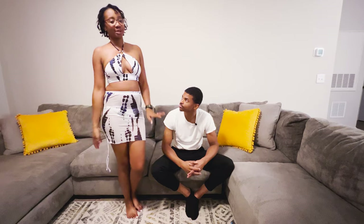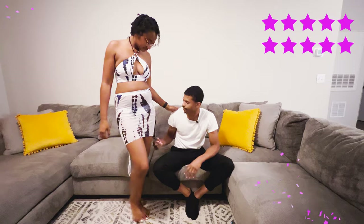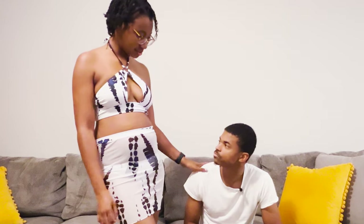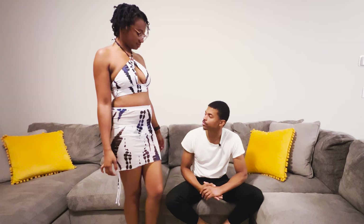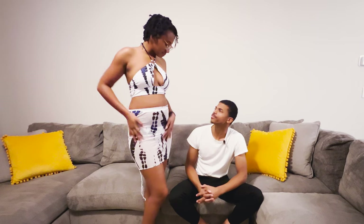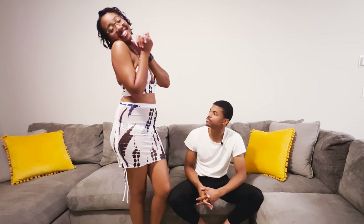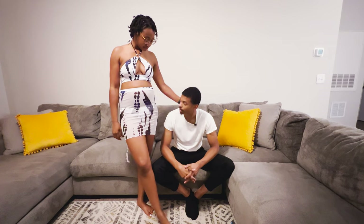He says he likes it — he likes the color and the way it looks. He doesn't like one-piece swimsuits, so two-piece is the way to go. He enjoyed the whole haul.